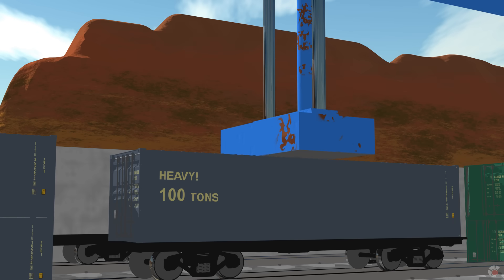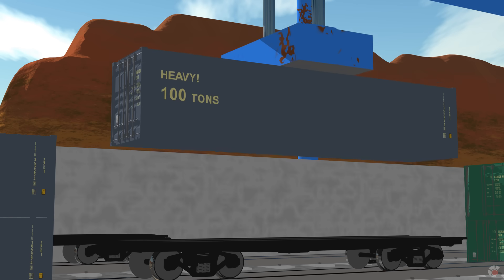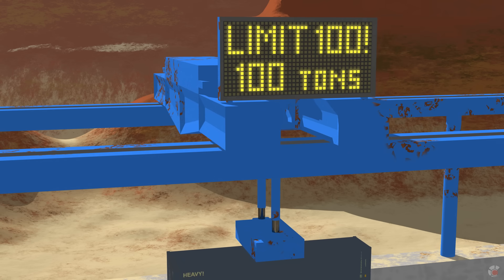We also measure the weight of the objects using numbers. We calculate how much weight each train car can hold, from a light one ton to a heavy 100 tons.